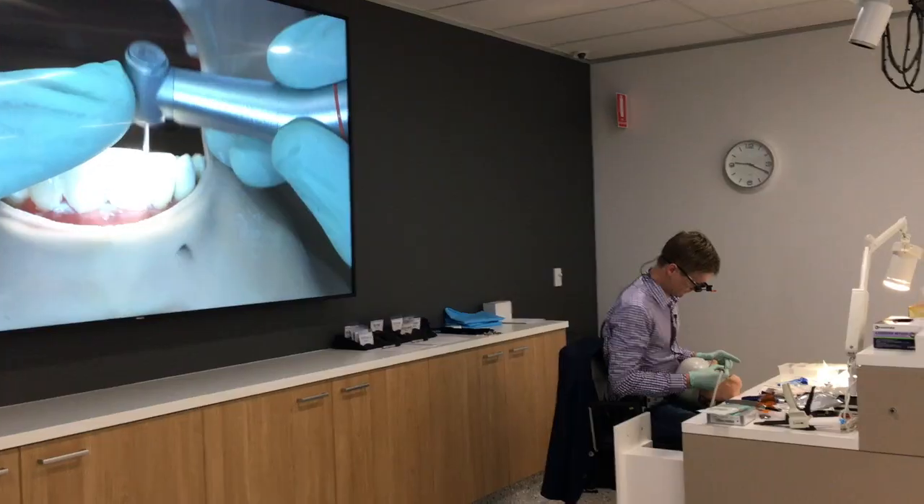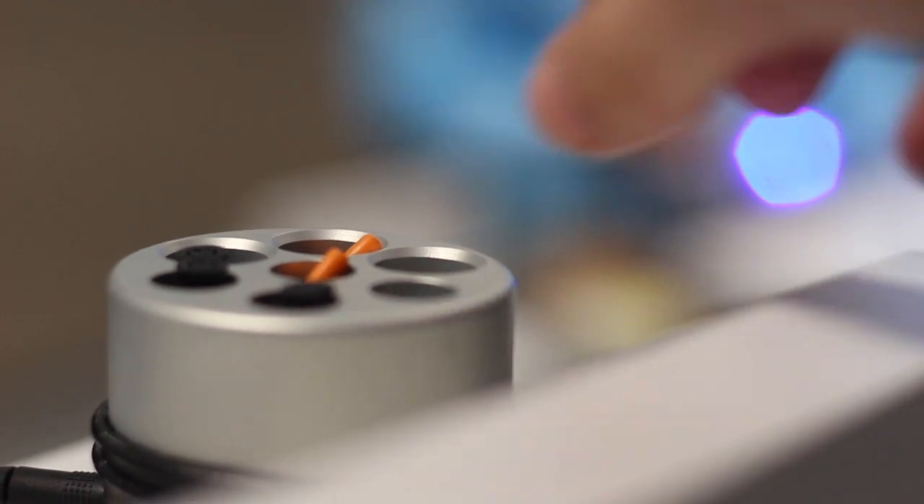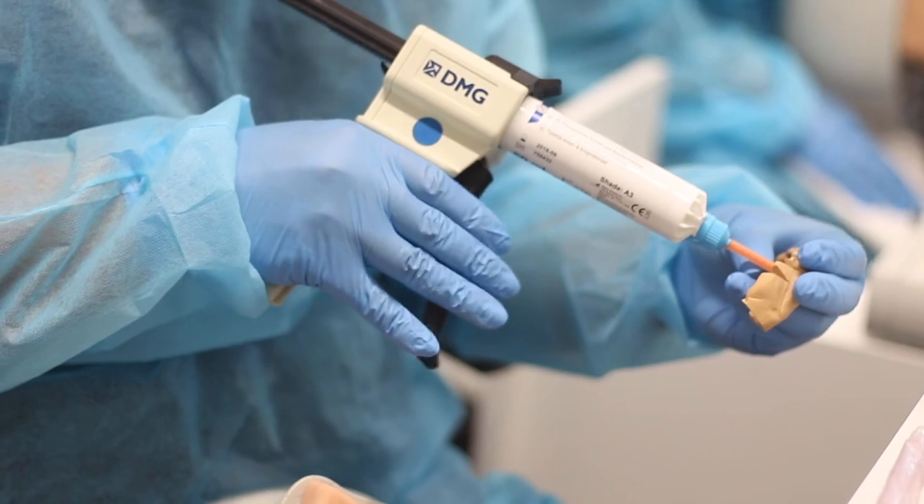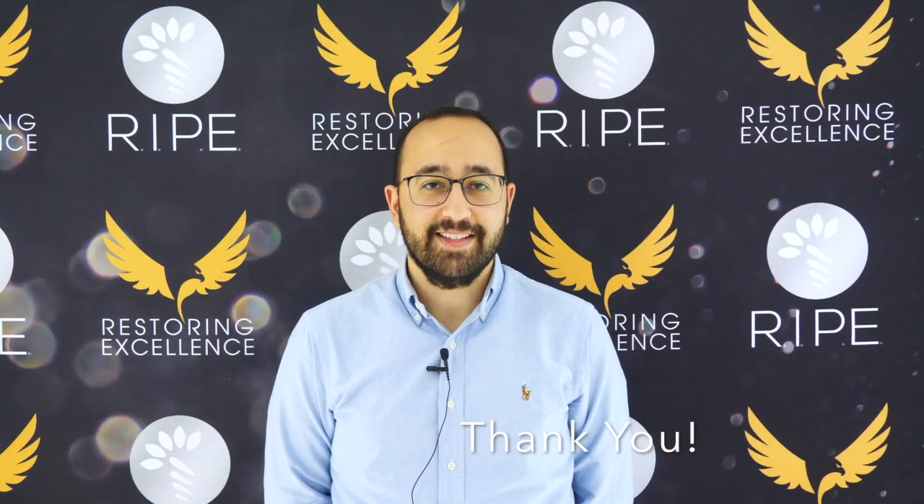The biggest aha moment for me was using the one-stair composite that was heated to do veneers or a quick mock-up, and then being able to use them as provisionals. I can't believe how easy it is now.